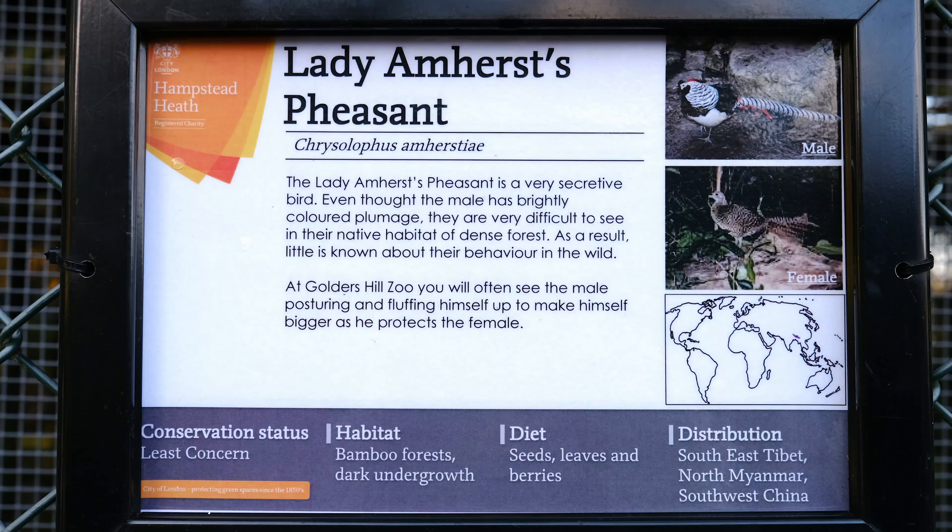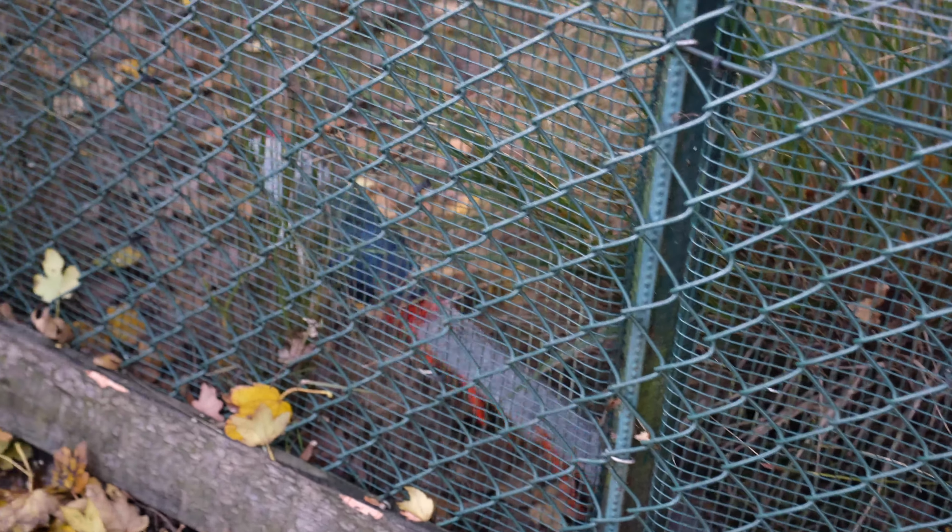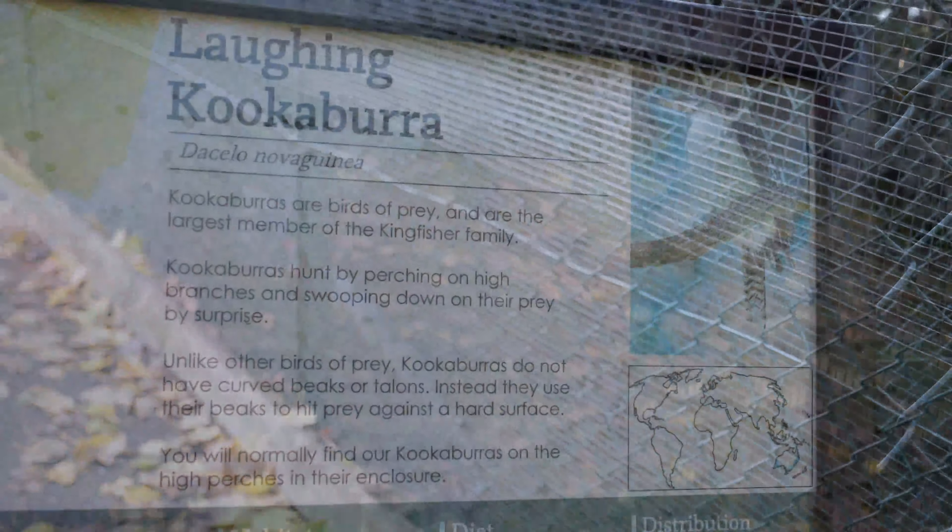Golders Hill Park Zoo has a collection of rare and exotic birds and mammals, such as laughing kookaburras, ring-tailed lemurs, and fern-tailed coatis.